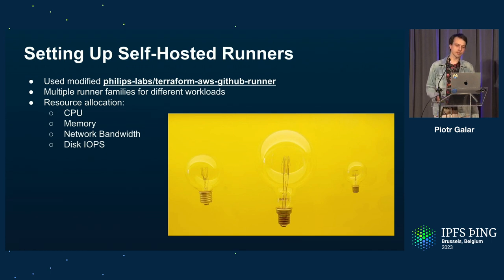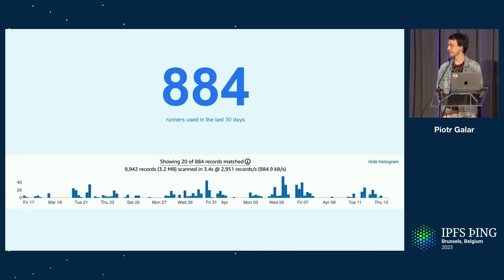We also added an additional filtering level to check whether the request is coming from a repository we allow to use our self-hosted runner fleet. When deciding what kind of instance to assign to a specific workflow, the obvious things we care about are CPU, memory, network bandwidth, and — probably most importantly — disk speed: the IOPS and throughput, which can really change a lot when it comes to building code. In the last 30 days, for Kubo workflows alone, we had almost 1,000 self-hosted runner runs with only one issue.